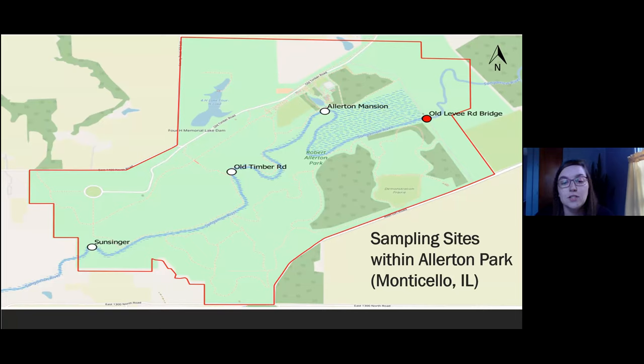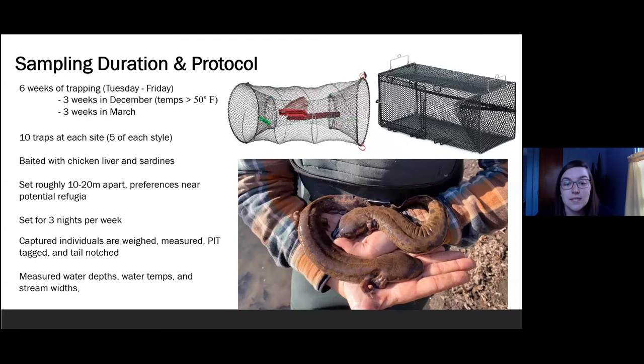I chose to sample multiple locations as it would allow me to estimate more site-specific densities and allow for potential movement between these locations. I trapped for a total of six weeks, trapping from Tuesdays to Fridays — three weeks at the beginning of the winter season as water temperatures began to drop, and three weeks at the end of the winter season as temperatures began to rise. Overall, it's ideal for trapping to occur when temps are below 50 degrees Fahrenheit. I came with the hypothesis to see if there was any relation between the catch rate and fluctuating water temperatures as we move from one season into the next.